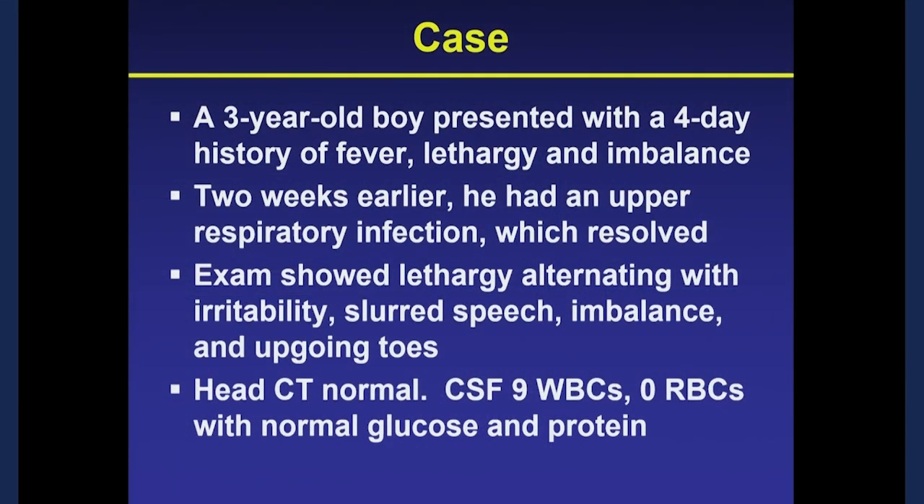This is a patient that I saw, and my initial impetus to get involved in pediatric neuroimmunology was seeing patients with these conditions during my residency. A typical case: a three-year-old boy who presented with a four-day history of fever, lethargy, and imbalance. Two weeks prior he had an upper respiratory tract infection which had resolved. On exam he had lethargy alternating with irritability, slurred speech, was off balance, and had abnormal reflexes.